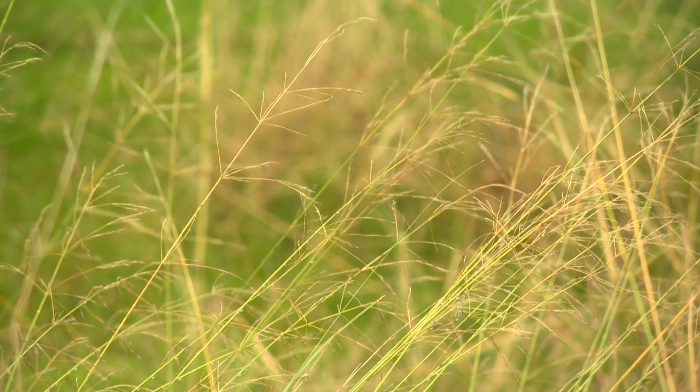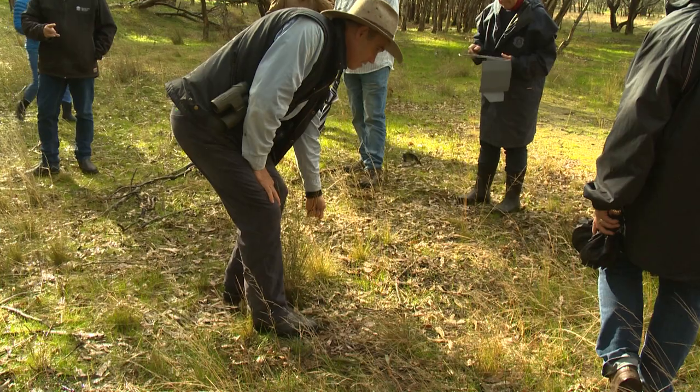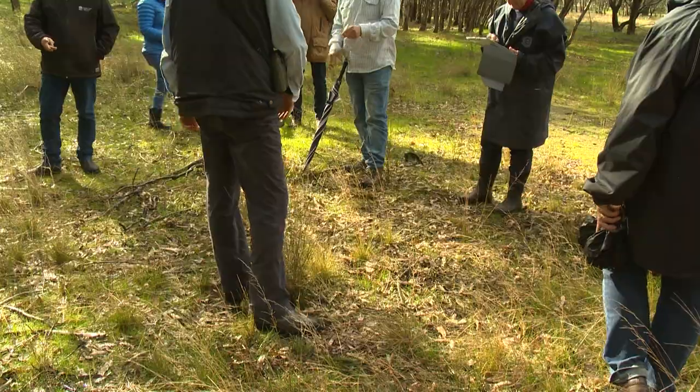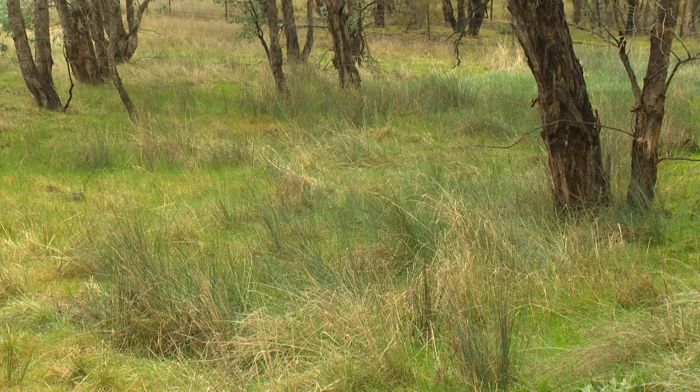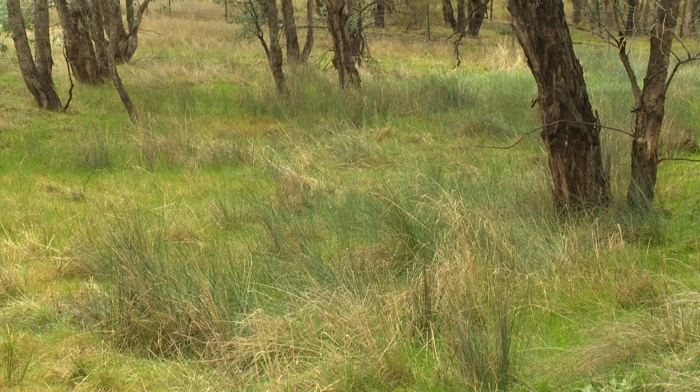In this patch of bush, you can see there are a number of different grasses — often half a dozen or more species. In a good condition site, you can have up to 12 species of forbs just within a 20 by 20 metre area. So they can be really diverse.